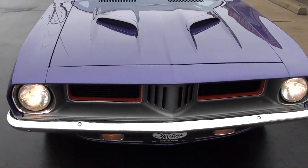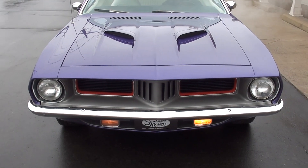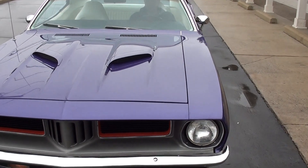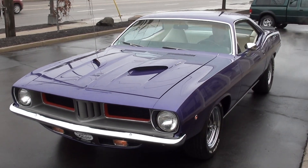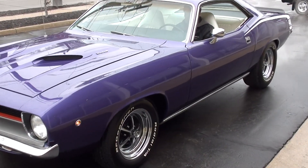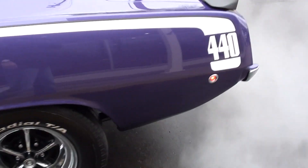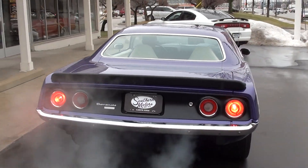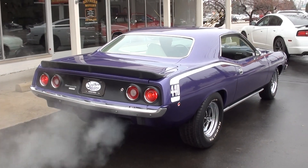I wish we could road test it, but you can see everything's soaking wet. Again, make sure you keep track of our inventory at southernmotors.com, or pick up the phone and give us a call at 248-620-3355. Have a great day, guys.